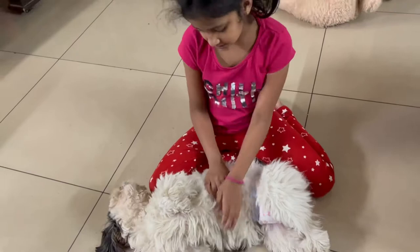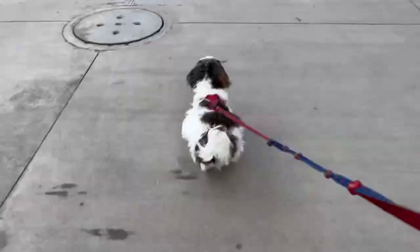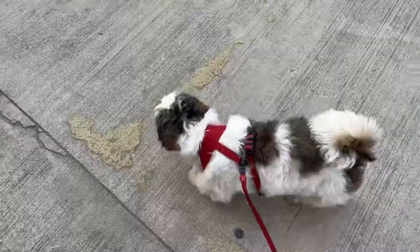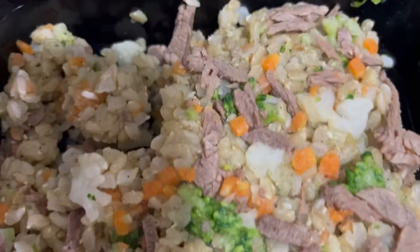Just like how we humans have mood swings during the menstruation period, our pets might also have a little mood sink. A little bit of pampering and cuddling will do the needful. Please don't compromise on their walking routine — they can go ahead with normal walks and enjoy the atmosphere outside, which is quite refreshing and will also help them urinate, as they may have a tendency to urinate more frequently during this period.